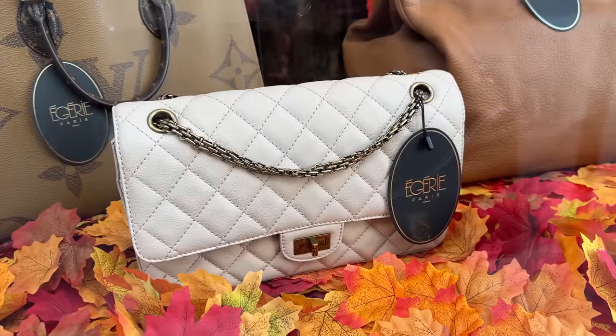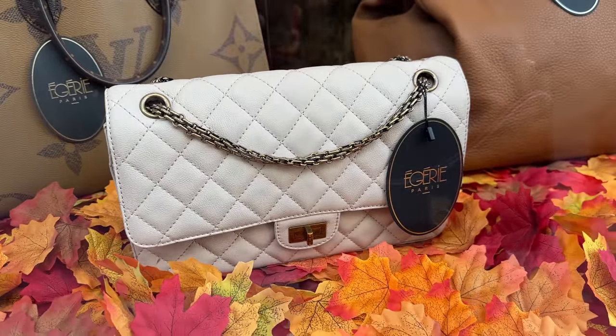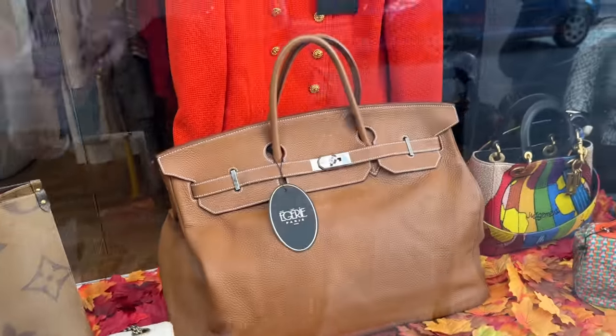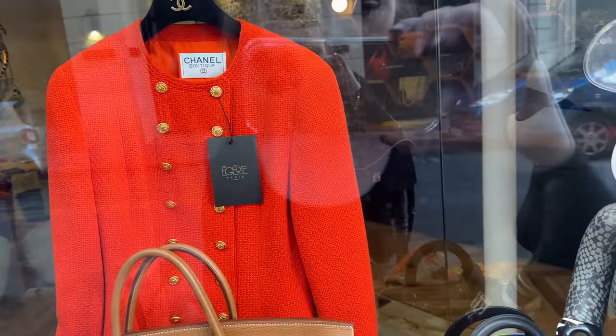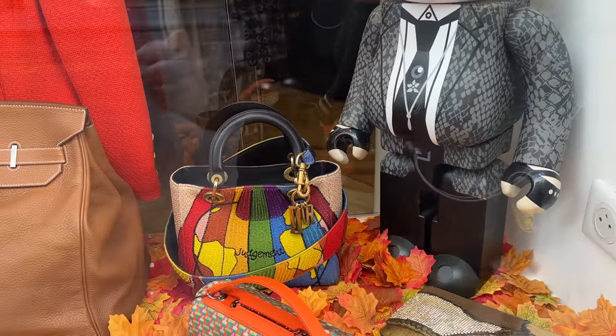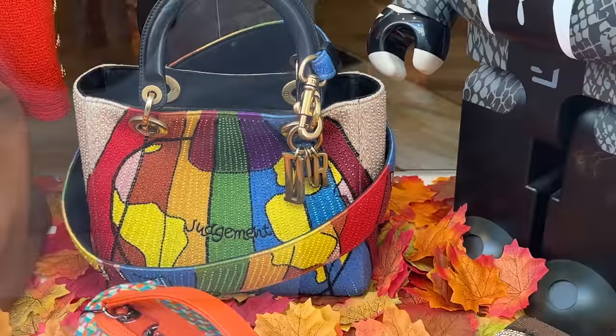Love this reissue — this is a Chanel reissue in a gorgeous cream color with antique gold hardware. This is another HAC in the 50 size. Beautiful Chanel jacket. And then this Dior bag — look at the charms on that, I love those little charms.